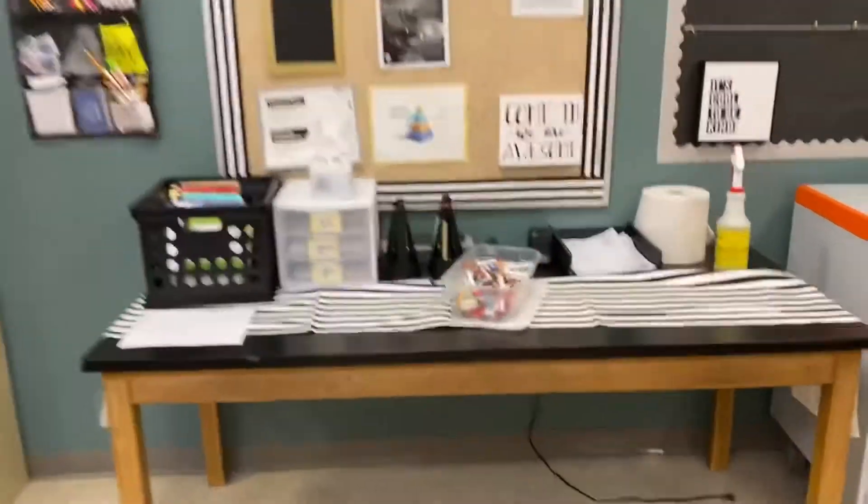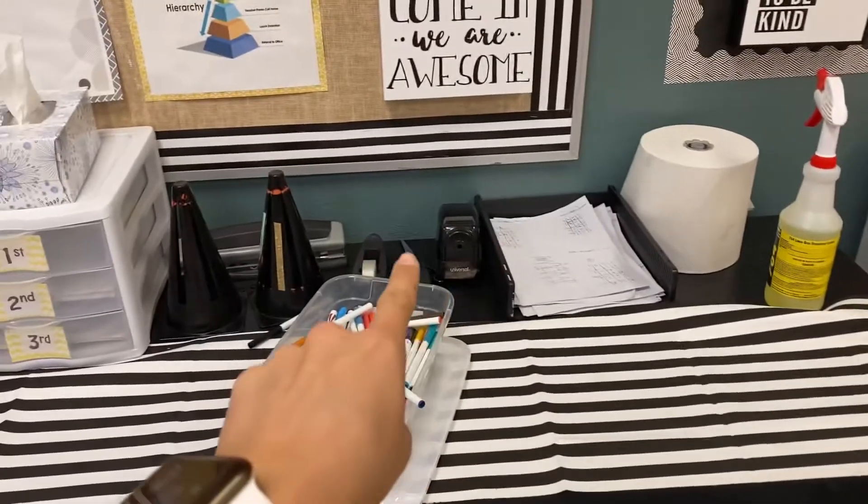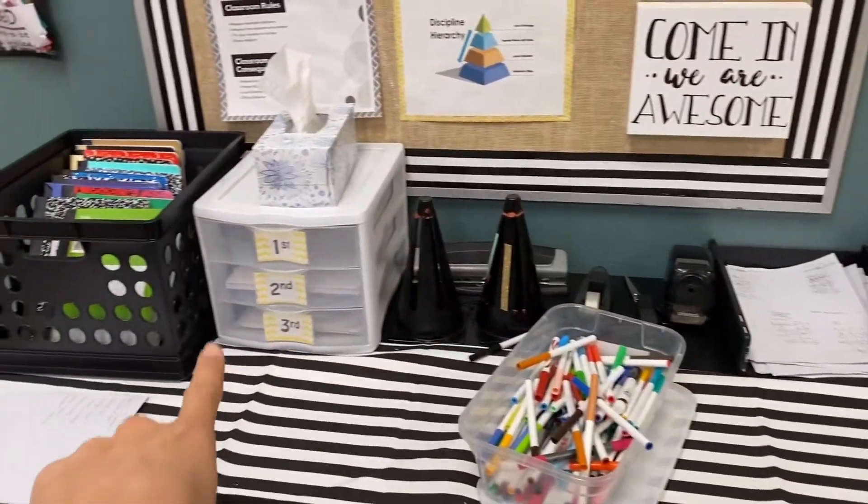So over here, this is where they turn their papers in. Again, there's a pencil sharpener, scissors, tape, these things, and extra scratch paper.